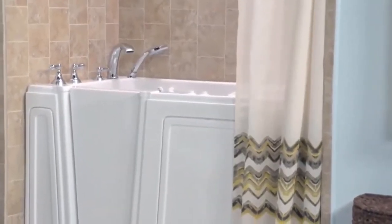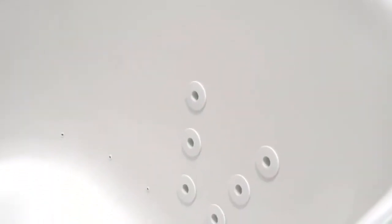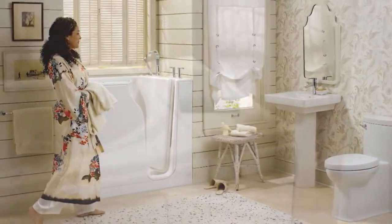Deep and spacious, this American Standard walk-in bath provides an accessible, safe, and relaxing bathing experience. Take advantage of the whirlpool jets with the legs-only massage feature or the multiple air spa jets with heated blower. The tub can drain in less than two minutes using American Standard's patent-pending quick drain water removal system, an optional feature available for all walk-in tubs.